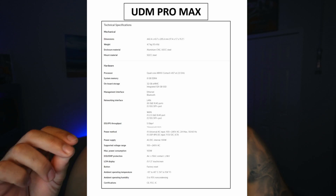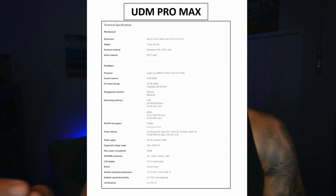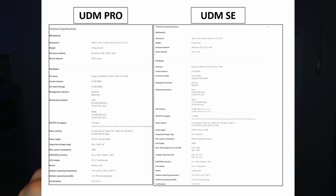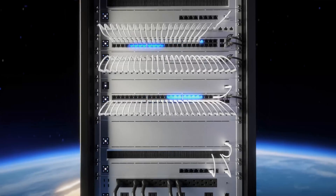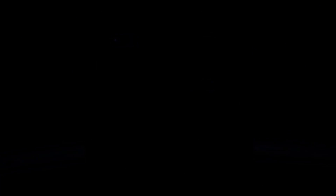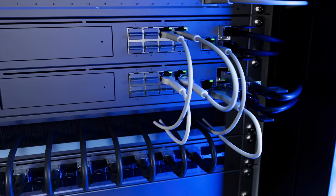One additional upgrade the UDM Pro Max has, which it copies from the SE, is the 2.5-gigabit WAN port and 10-gigabit SFP WAN port, compared to the UDM Pro which only has a 10-gigabit SFP and 1-gigabit RJ45 WAN port. So it's only a WAN port upgrade if you're coming from the UDM Pro — if you're already on the SE, you're not getting any additional throughput at the WAN port level.